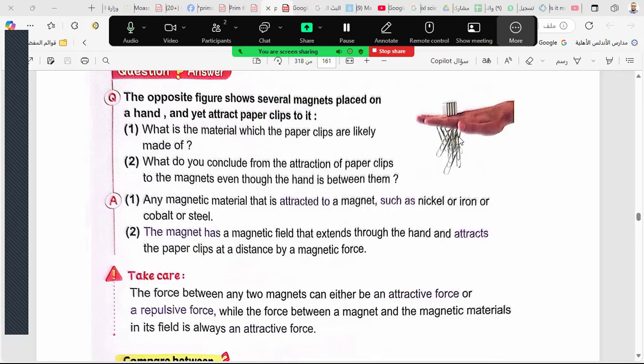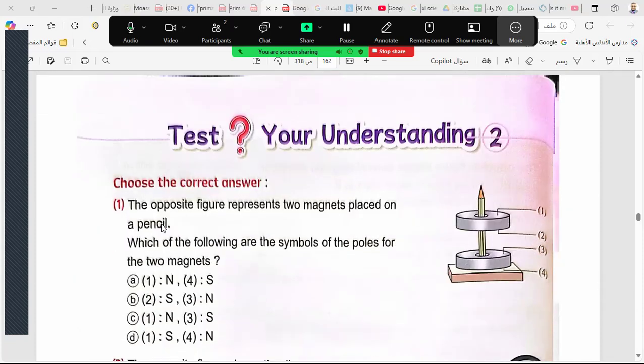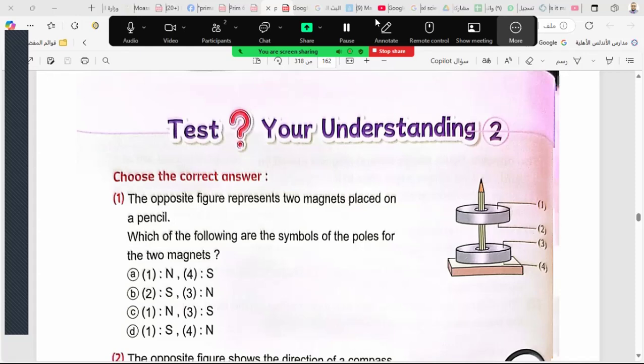Do you know that magnet force can penetrate your hand? If you have a very strong magnet above your hand and some paper clips below your hand, the magnet can attract the paper clips — the magnetism penetrates your hand. If you have a paper, it can penetrate the paper too. This is an amazing property of magnetic force.